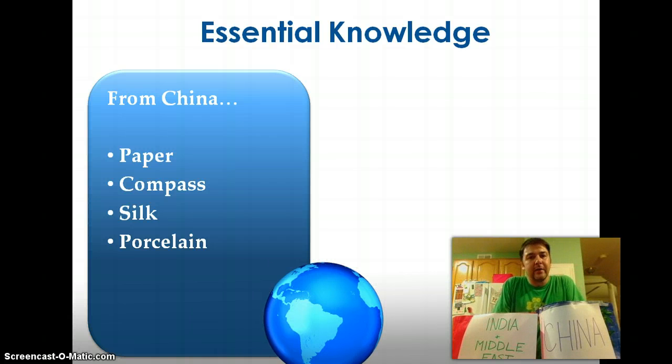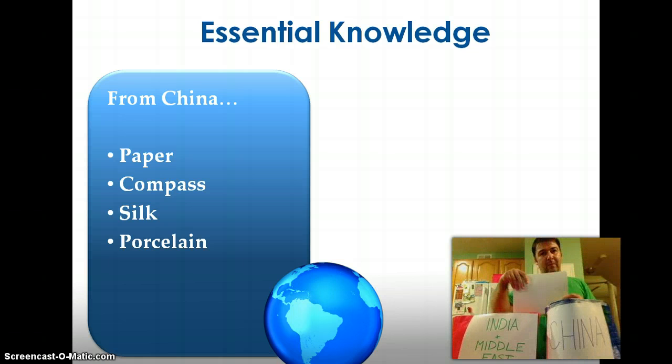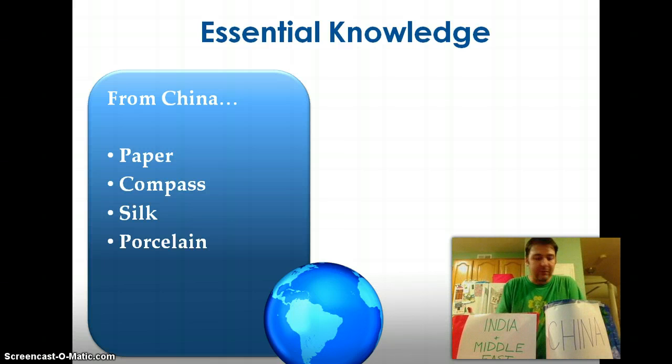From our China store, we had a number of things we could get. These were things that developed in China, and at this point in time China was about the most technologically advanced place on earth. For example, paper — paper developed in China, so paper bought and sold in Europe often came from China. The compass was also developed in China and made its way across the Silk Roads to Europe.